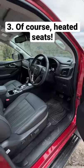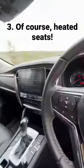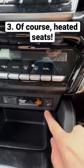And number three is on the inside. It's nothing too crazy, but it's my favorite feature because it's got heated seats.